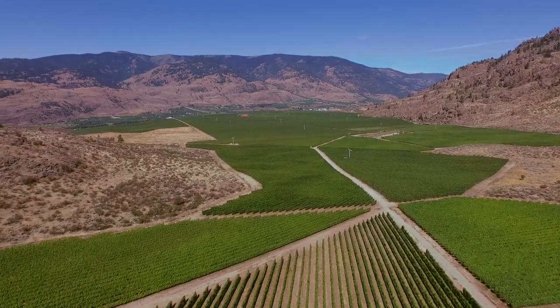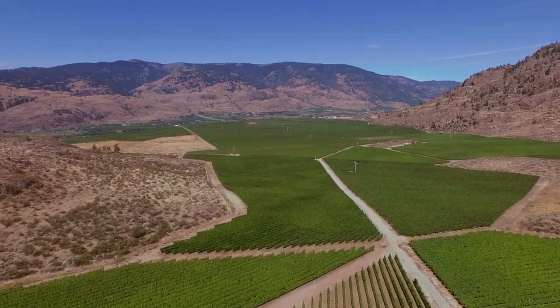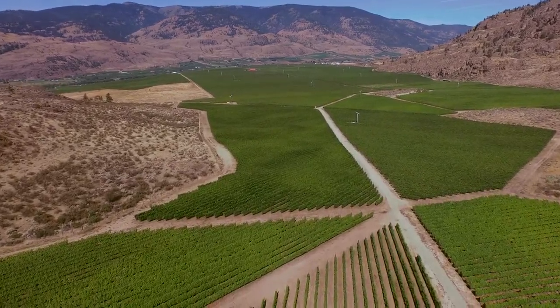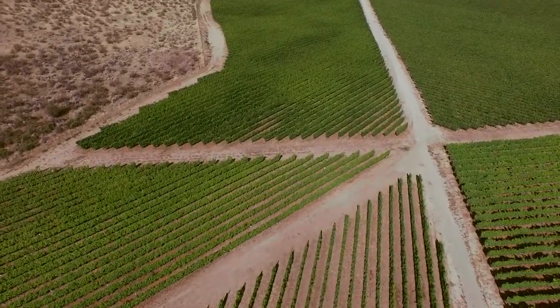This Black Sage Bench Vineyard is a really interesting spot. There are more than 60 different individual blocks that provide us an amazing array of quality fruit. From the air it looks like a patchwork quilt — I love walking through it.